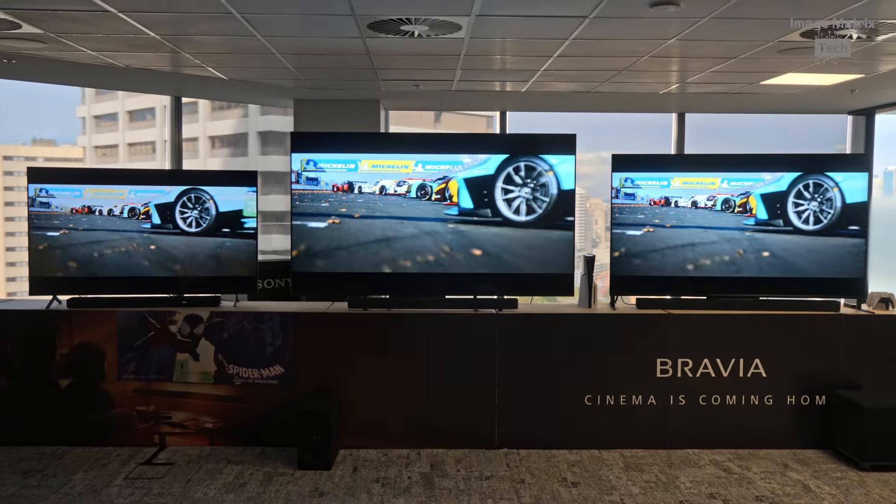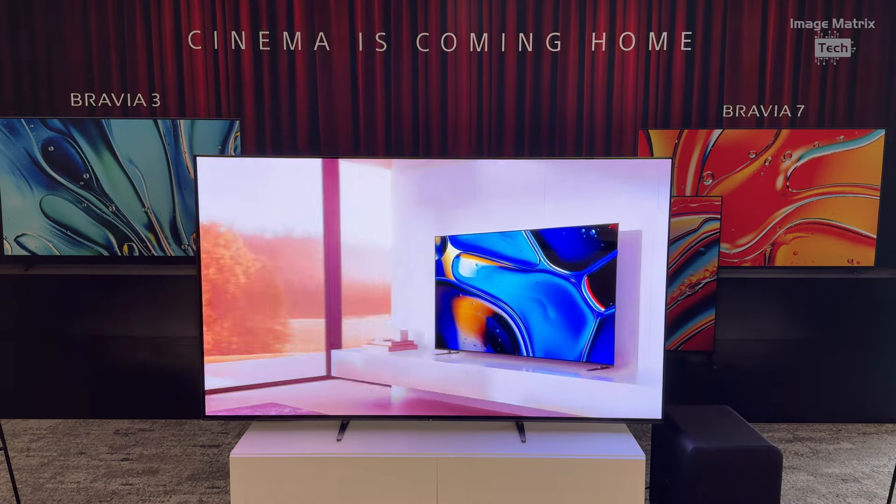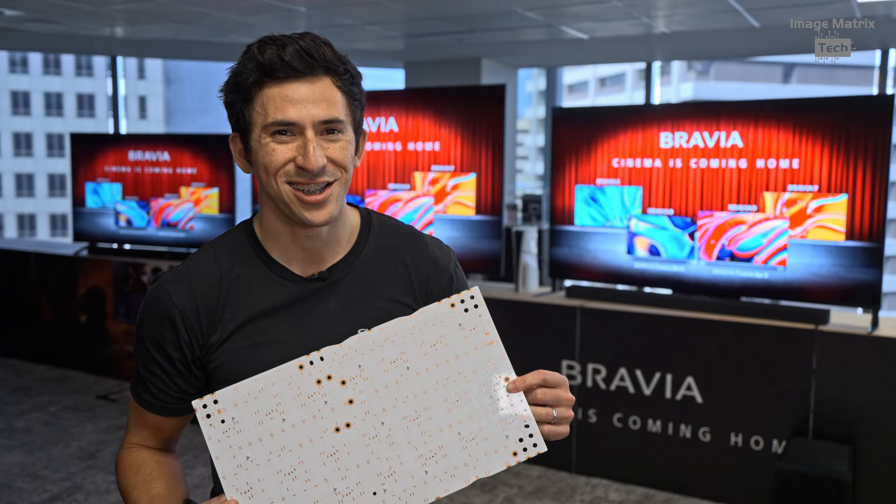I'm at Sony HQ in Sydney, and behind me are the Bravia TVs for 2024. We're going to go through all the new models with Dan from Sony — he knows his stuff, so let's check them out.